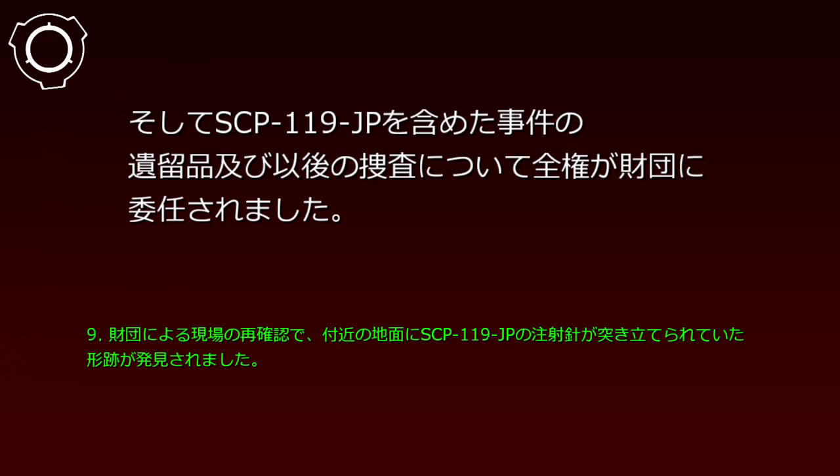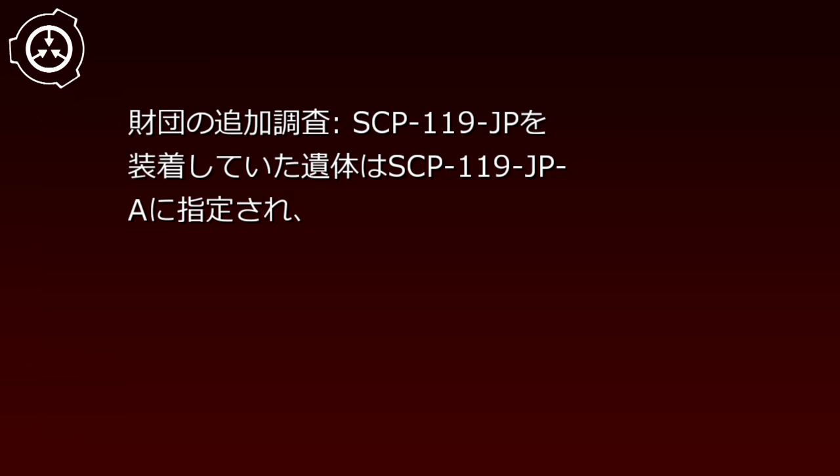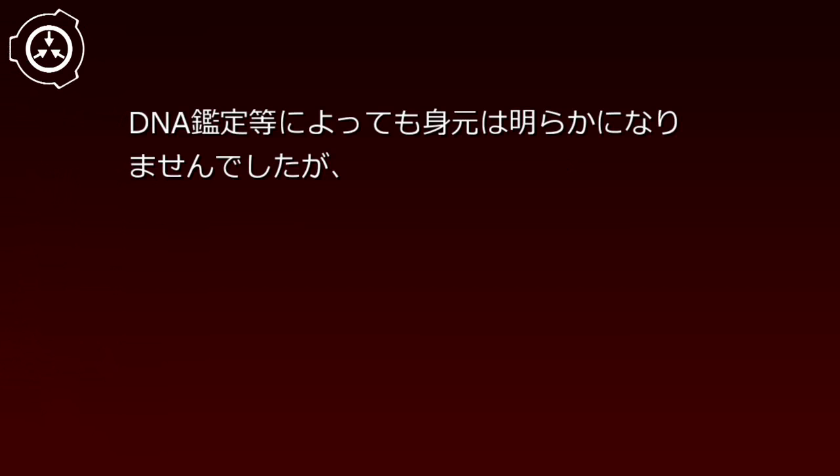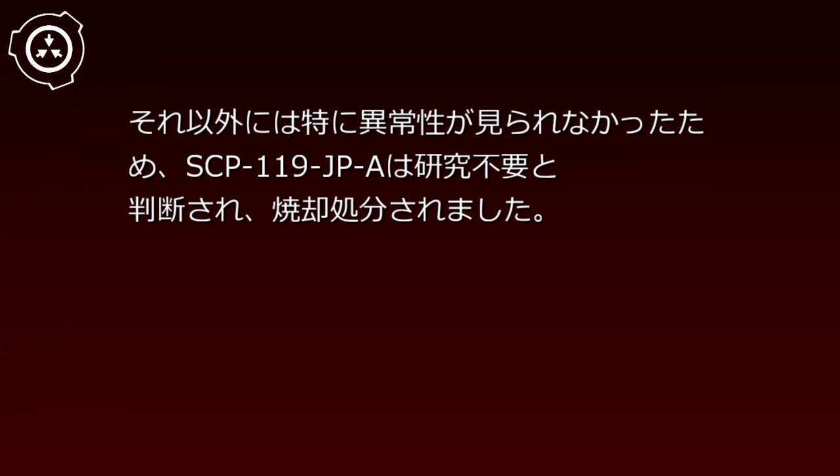財団の追加調査：SCP-119-JPを装着していた遺体はSCP-119-JP-Aに指定され、DNA鑑定等によっても身元は明らかになりませんでしたが、各種調査により事件記録119-1以降の事件はSCP-119-JP-Aの犯行であったことが分かりました。SCP-119-JP-Aの肉体は解剖により若干の（編集済み）が明らかになりましたが、それに関しては財団が把握している現代科学の範疇で実現可能なレベルでした。それ以外には特に異常性が見られなかったため、SCP-119-JP-Aは研究不要と判断され、焼却処分されました。